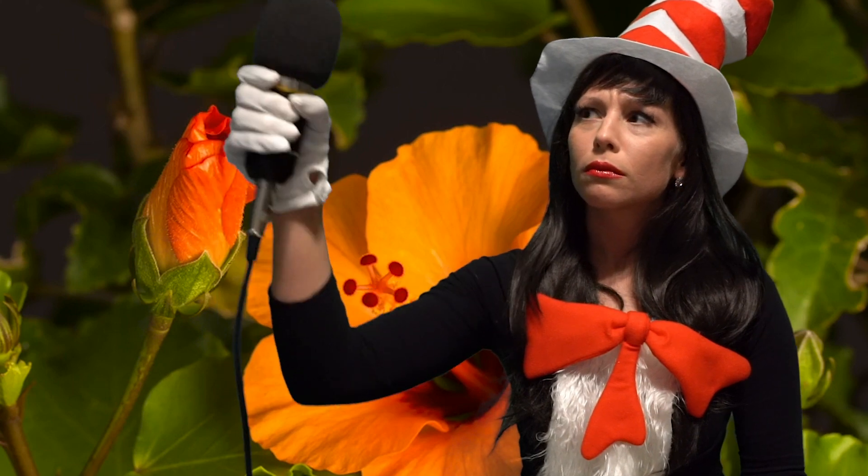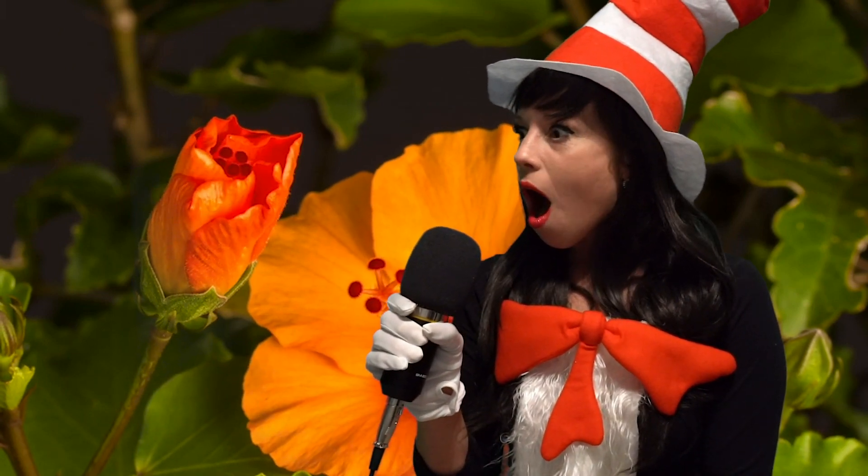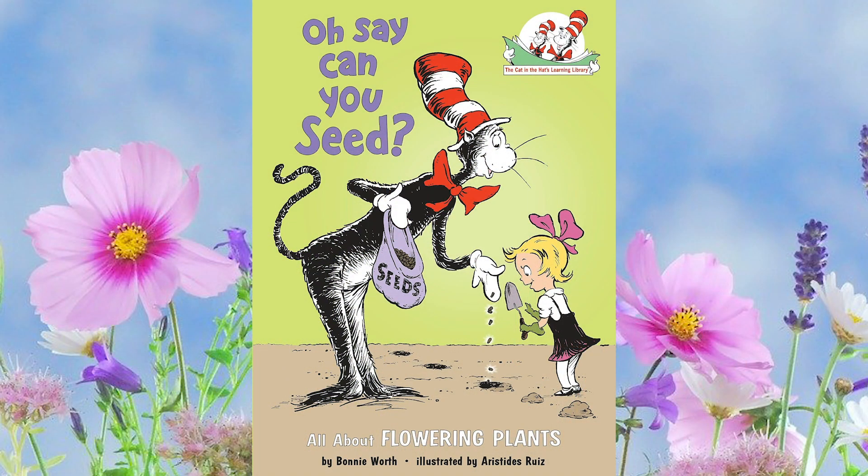But first... Oh Say Can You Seed by Bonnie Worth.